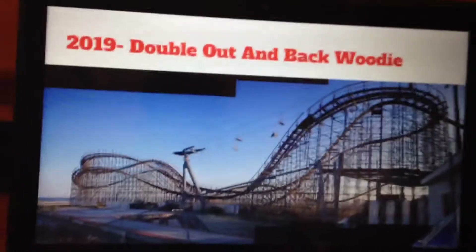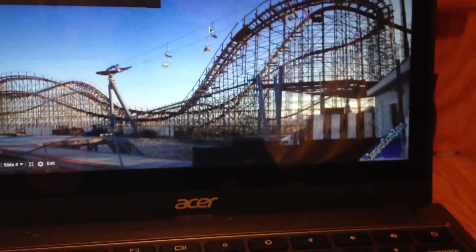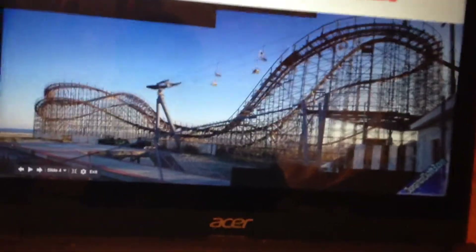For 2019, I would expect a Double Out-and-Back Woody. There's some land by the park that's all trees — they can just tear down the trees and make a Double Out-and-Back Woody, which would be pretty nice.